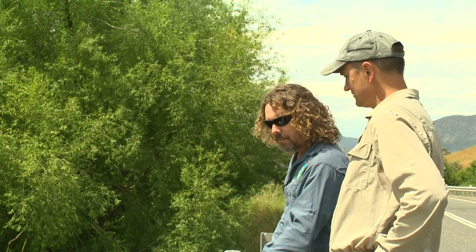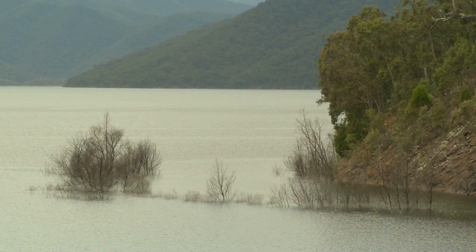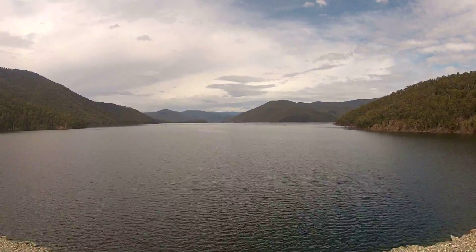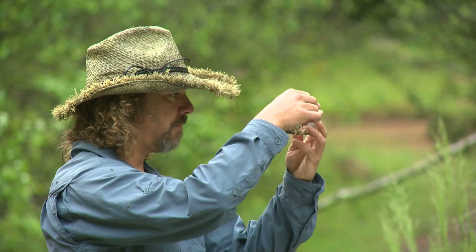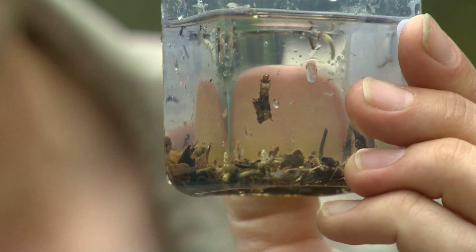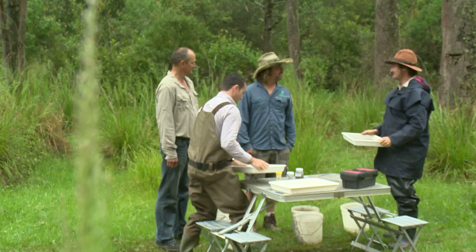The Mitta River, since they built Dartmouth Dam, has been quite severely affected by the operation of the dam. Despite all the changes in flow regime which they've tried to implement to improve river health, the biological health of the river has remained pretty much the same ever since the dam was built. We know this because we know what the communities were like before the dam was built. The tributary streams used as references and the sites directly above the dam have a much more diverse macroinvertebrate community, responding to climate changes over the last few years, whereas the Mitta River has remained in that impacted state.